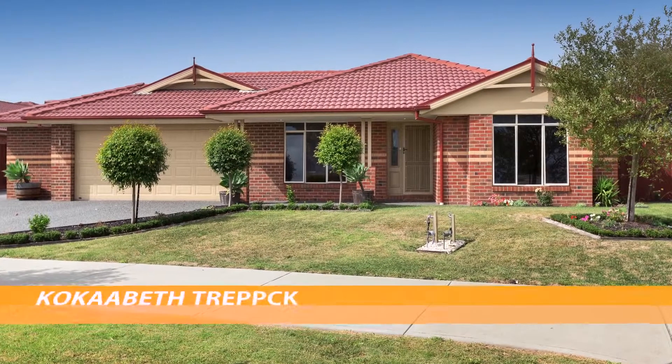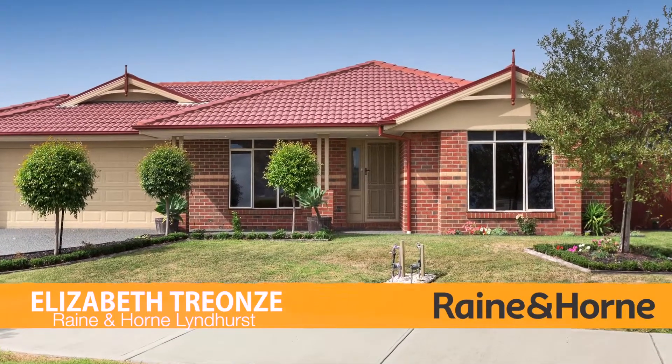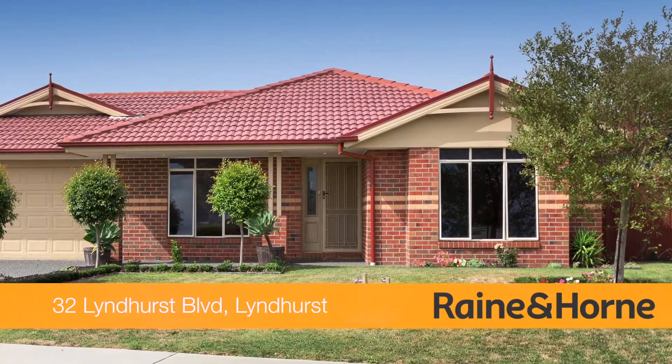Welcome to 32 Lyndhurst Boulevard in Lyndhurst, featuring a timeless looking exterior and interior and offering that Edwardian ornate flow throughout.